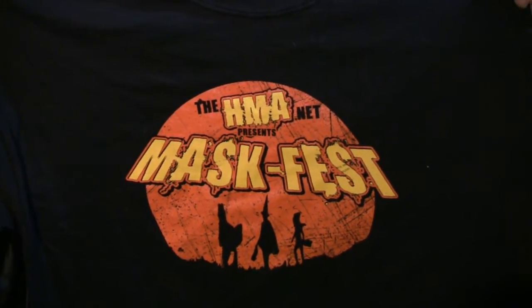Hey everybody, it's Mask Fest time! It's just a t-shirt — nice to see you. It doesn't matter because what really matters is that you're with me here again in the Mask Fan Attic.